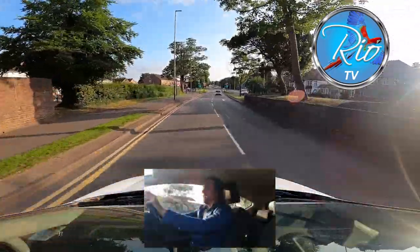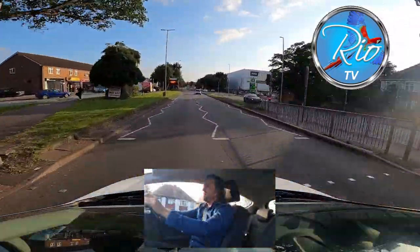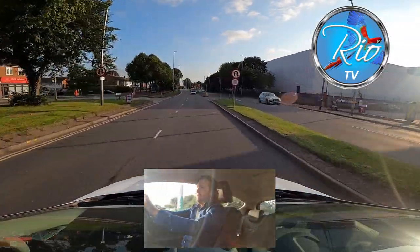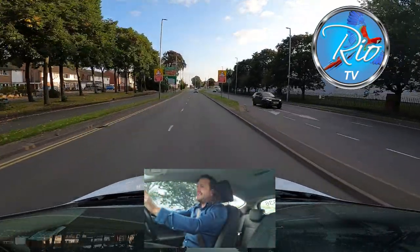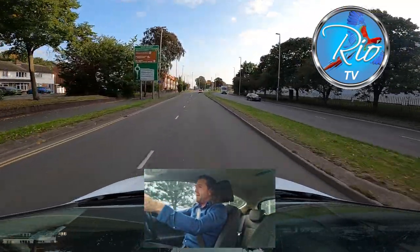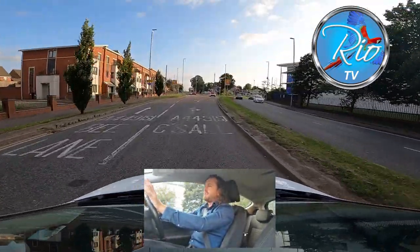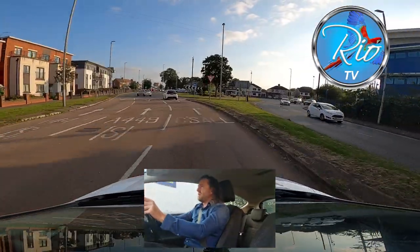I'm going to allow other people to understand that signal before I start moving. Don't concertina all your actions together. Put the signal on and just wait for a moment — make sure your intention is understood. I'm now going to put a new signal on because the signal should mean one thing, not two. So I've separated my signals from changing lanes to turning right at the roundabout.